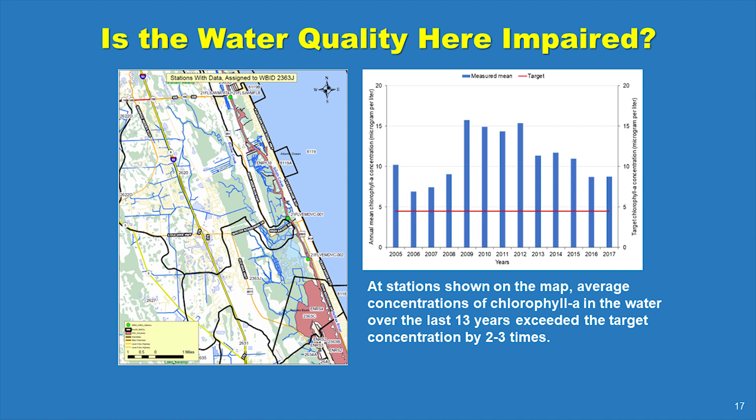According to data collected by the FDEP at sites shown on the map as green dots, average concentrations of chlorophyll A in the water over the last 13 years exceeded the target concentration by approximately two to three times. Eventually, local stakeholders such as the City of Flagler Beach and Flagler County will participate in development and adoption of water quality standards called Total Maximum Daily Loads, or TMDLs. A plan to achieve nutrient reductions, termed a Basin Management Action Plan or BMAP, also will be developed and adopted.